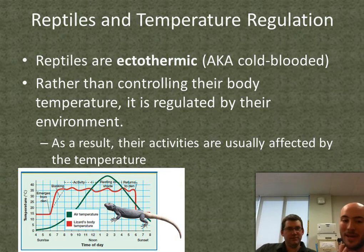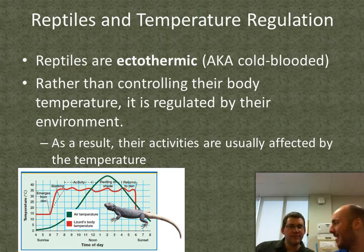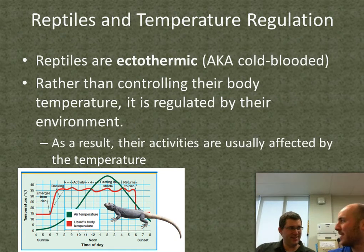Reptiles are ectothermic — still cold-blooded. Their temperature is regulated by their environment, and this actually affects their activity. I have this cool graph here of an iguana. In the peak hours of the day when it gets really hot out, they need to not move so much, because the environment dictates their body temperature. If they start moving when it's hot, their body temperature is going to spike.